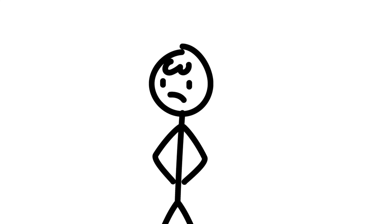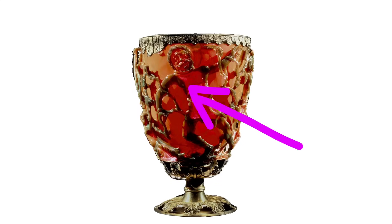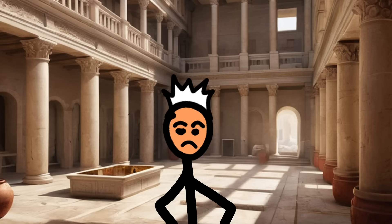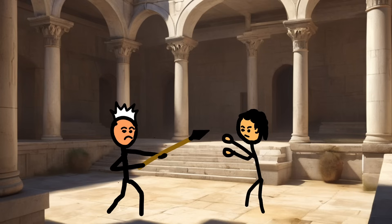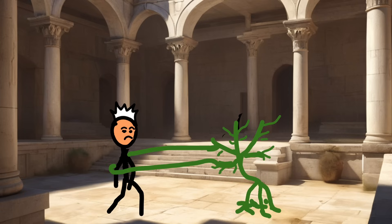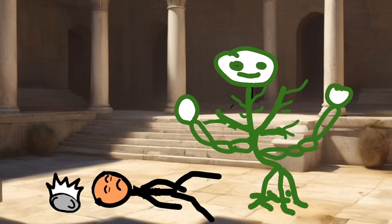The Lycurgus Cup isn't just a show-off — it's got a story to tell. Engraved on its outer surface is a scene fit for a Greek tragedy. Meet King Lycurgus of Thrace, a man with anger management issues. He's ticked off because Dionysus, the party-loving god of wine, messed with his wine supply. So what does Lycurgus do? He tries to kill Ambrosia, one of Dionysus' followers. Bad move, Lycurgus. Ambrosia morphs into a vine, wraps around him like a clingy ex, and — spoiler alert — kills him. And there you have it: the Lycurgus Cup, the ultimate party trick for ancient Romans.